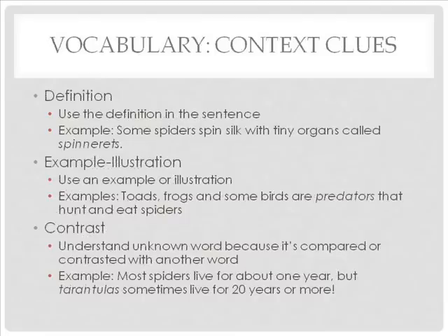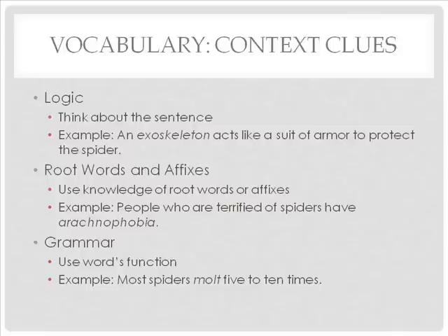Students learn many words from context as they read — the surrounding words and sentences offer clues as to an unknown word's meaning. The best way to teach students about context clues is by modeling. Context clues can be divided into six types: definition, example/illustration, contrast, logic, root word and affixes, and grammar — where readers use the word's function in the sentence or its part of speech to figure out the unknown word.